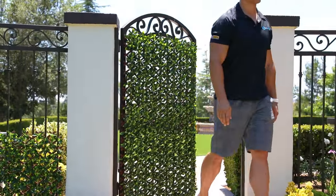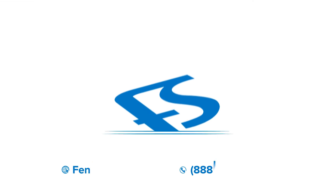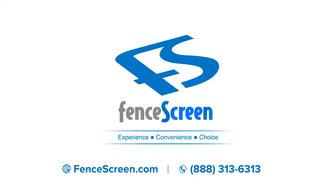For more information, please visit us online at fencescreen.com, or call one of our team members at 888-313-6313.